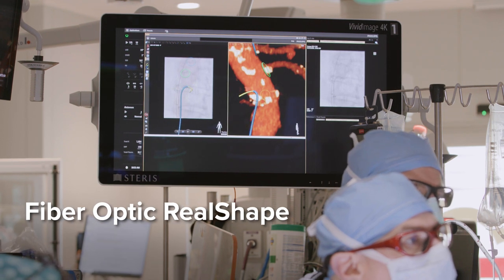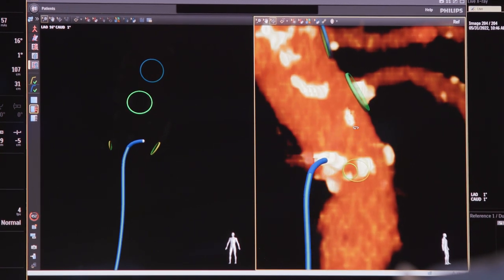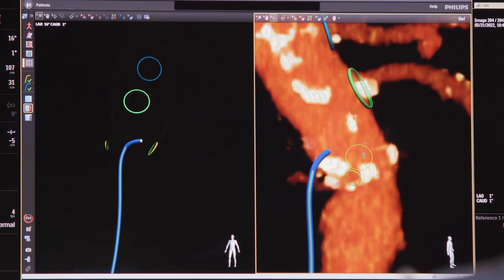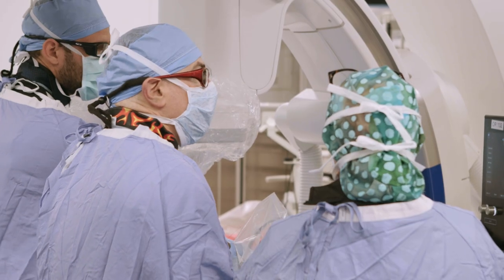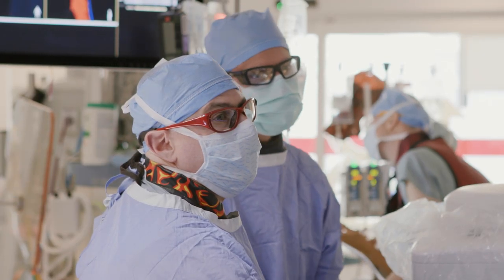FORS is fiber optic reel-shaped technology. It allows us to navigate our devices inside the body and see them without using x-ray, so we can protect the patient and the staff from radiation exposure. Looks like we can cut it down to about one-fifth of what the dosage typically is for a case like this.